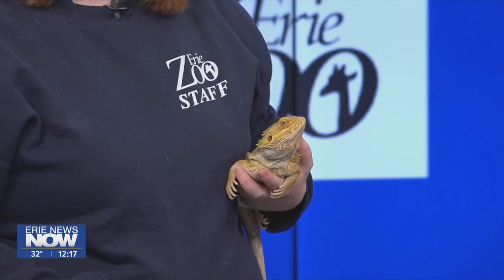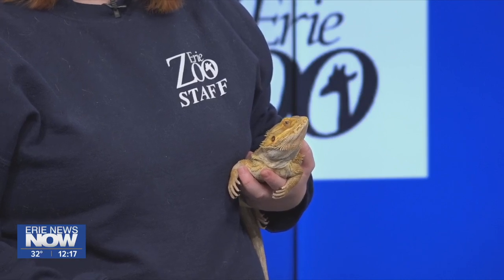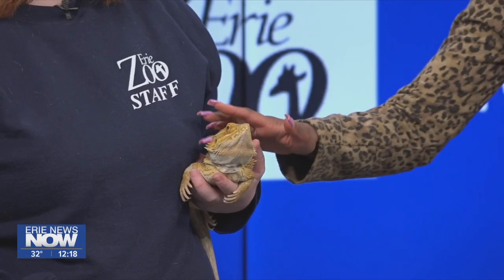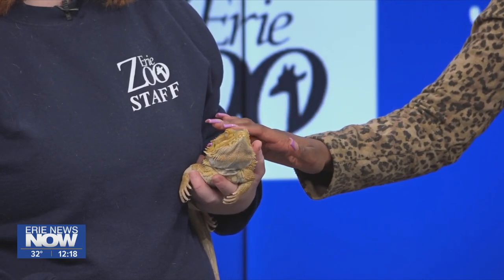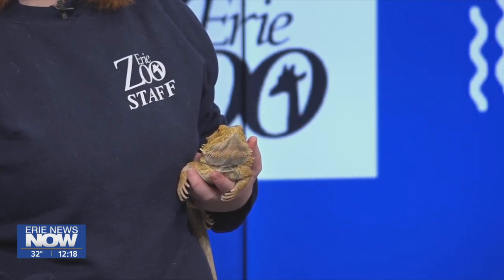Can you introduce our featured creature? Absolutely. This is Norbert — he is a young bearded dragon. He's probably a pretty familiar-looking animal, as they are very popular pets when it comes to reptiles. He's very relaxed right now. These guys are actually native to areas in Australia, and there are seven different species.